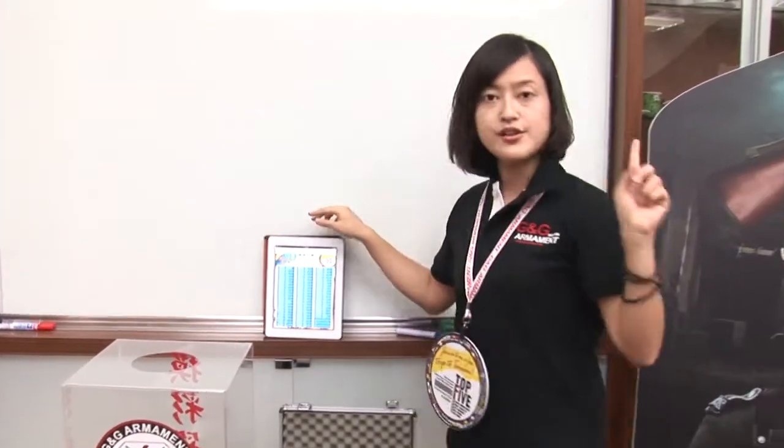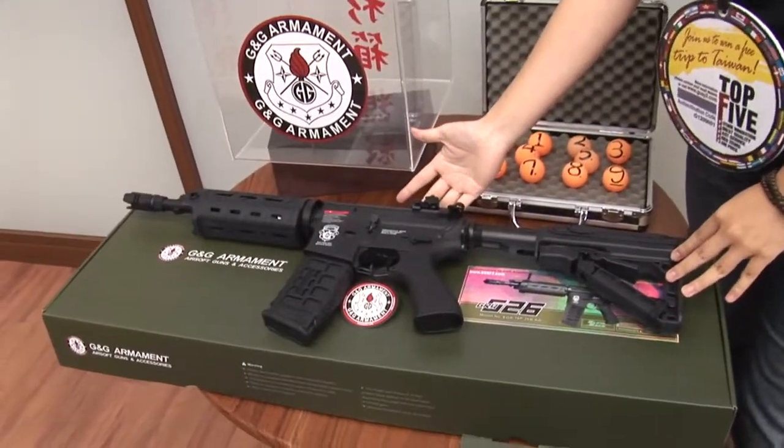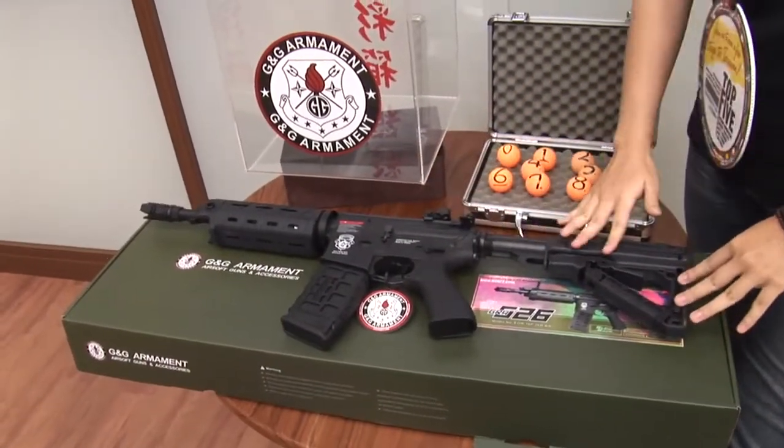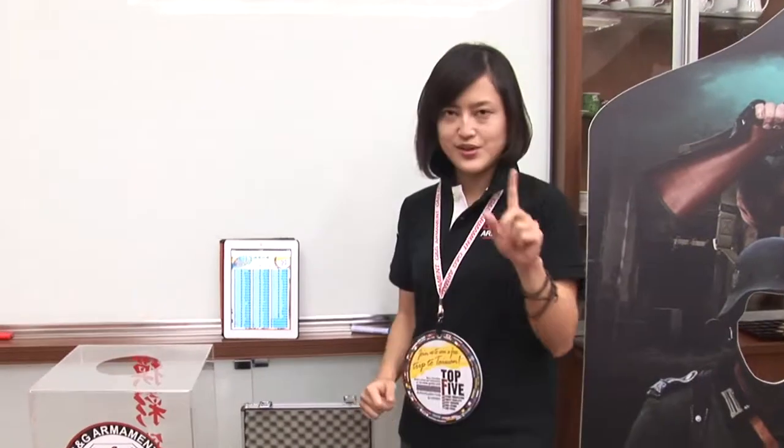Now let's take a look at our prize for this one. It's our GR4G26 with black color. If you touch it, very good touch, and once you try it, you're going to love it. Now let's not waste time — I'm going to start our lucky draw.